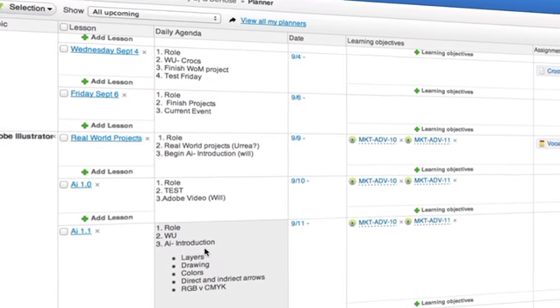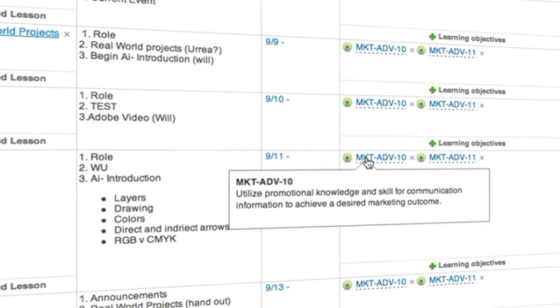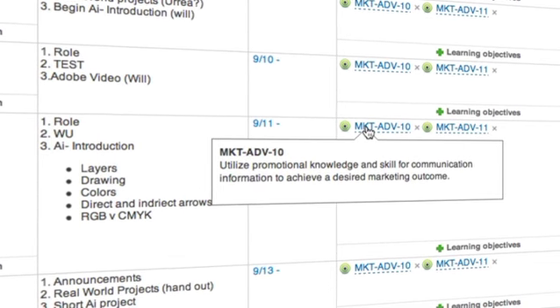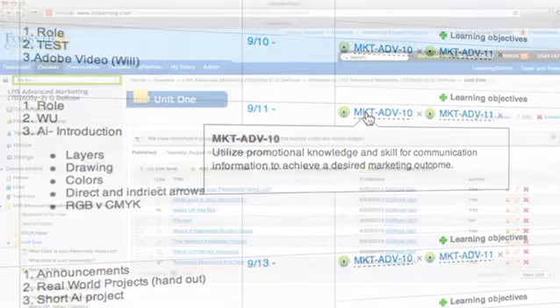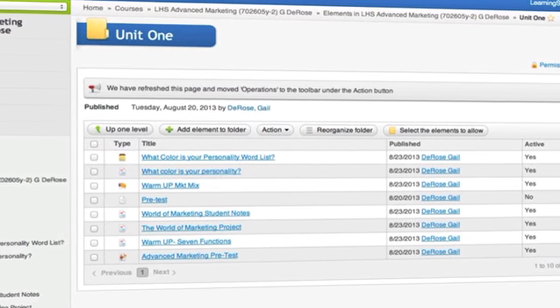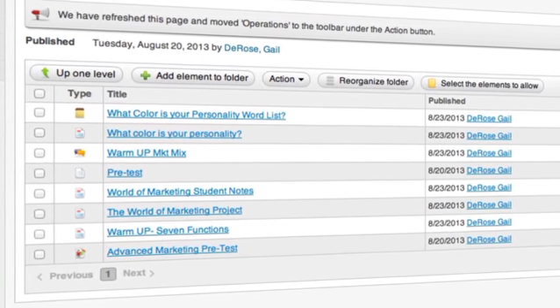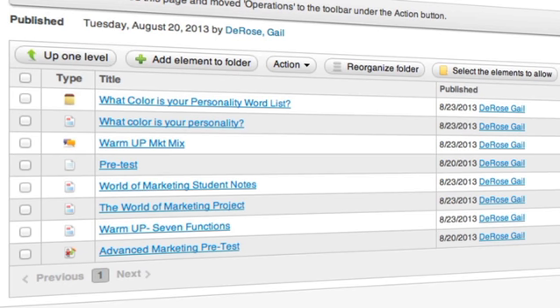The planner has been great — it's kept all of my courses very organized. I'm able to put the assignments, the learning standards, and the class resources into the planner day by day or unit by unit. By using the planner, the kids can see what's coming up the next day, and the parents can see what's coming up the next day too.